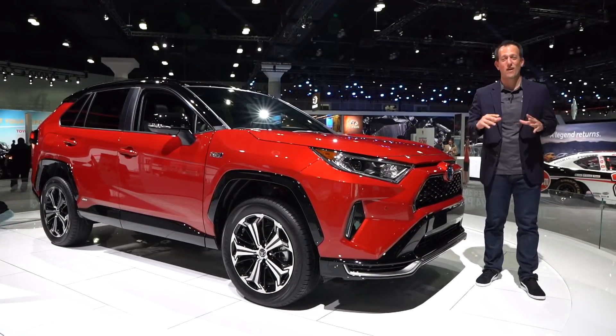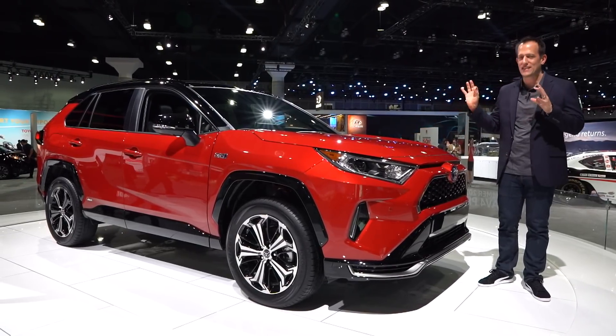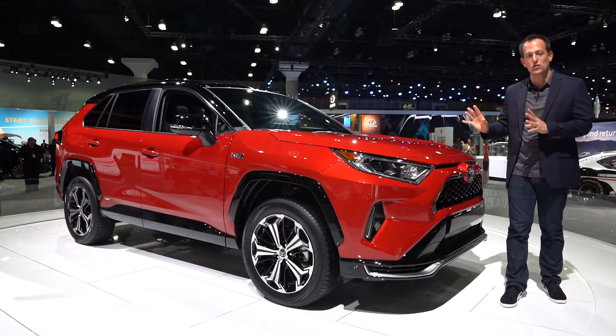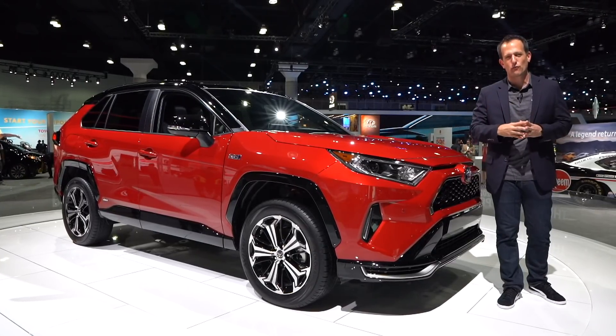Hey guys, what's up? It's Joe Rady from Rady's Rides. I'm here at the 2019 LA Auto Show, and we have it. This is the upcoming — it's going to be released summer of 2020 — all-new 2021 Toyota RAV4 Hybrid Prime. So let's talk a little bit about the RAV4.